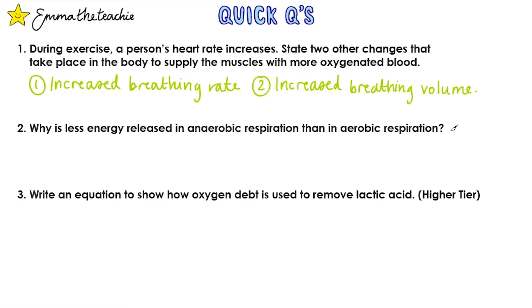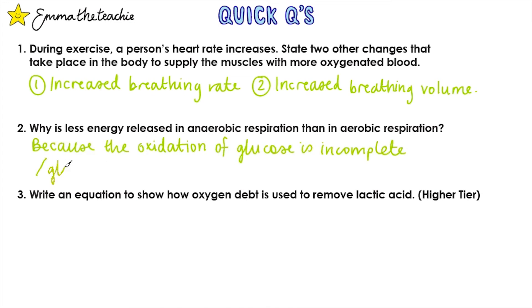Question 2: Why is less energy released in anaerobic respiration than in aerobic respiration? This is because the oxidation of glucose is incomplete in anaerobic respiration, or you can say that the glucose is not fully broken down — it's the same thing.